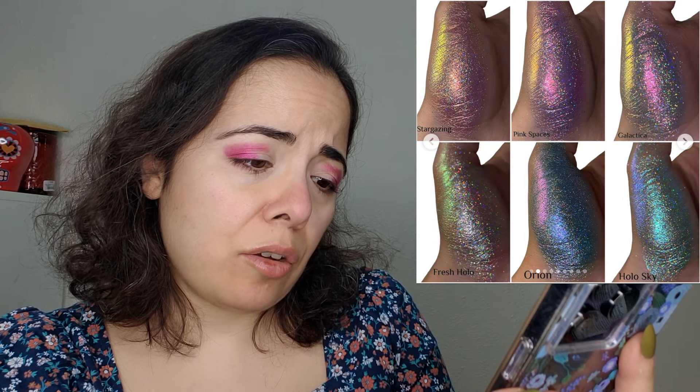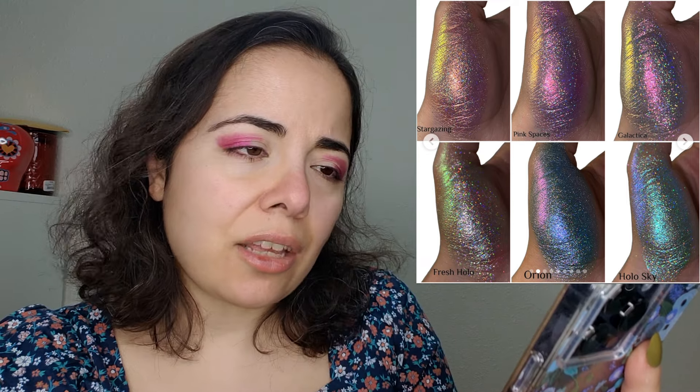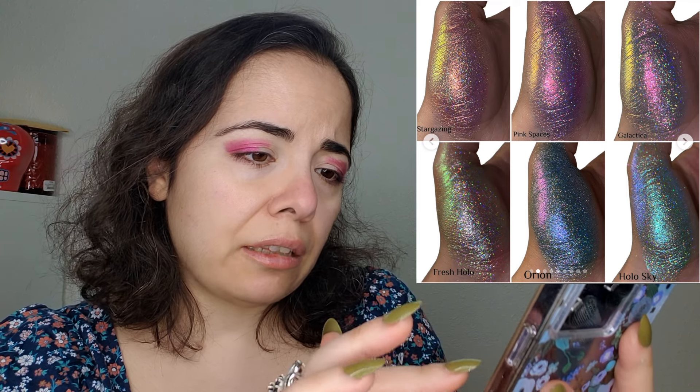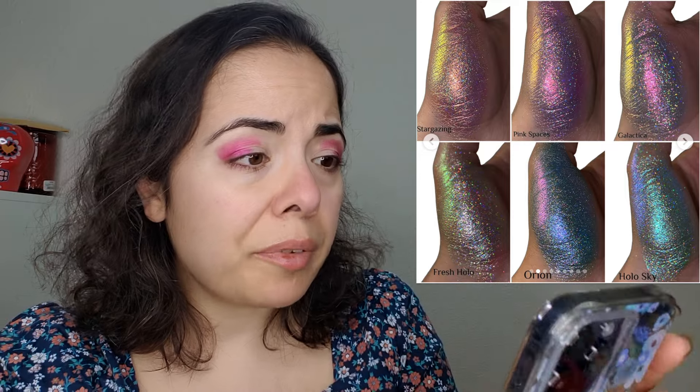Makeup Beauty Shop is coming out with six holochromes — you can buy the bundle for 72 euros. Six holochromes — who needs holochromes? Nobody needs holochromes. Moving on.